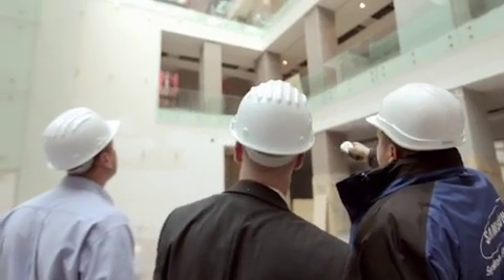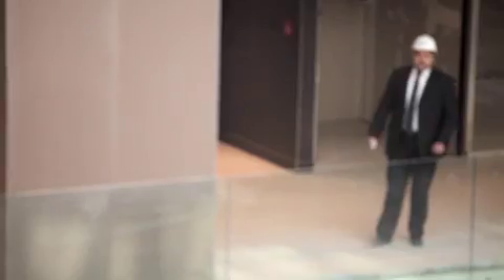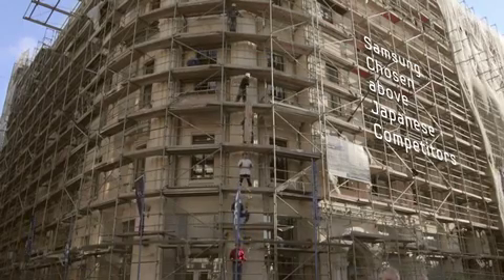This building is a huge building. We never had a building like this before. We were proud to win this project. We beat even the best Japanese producer — they were just running after us.